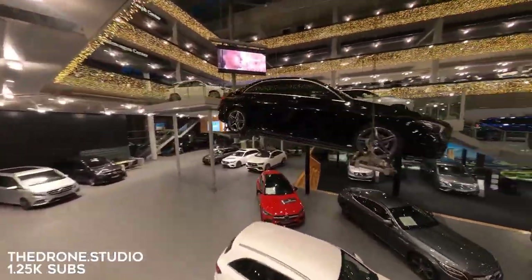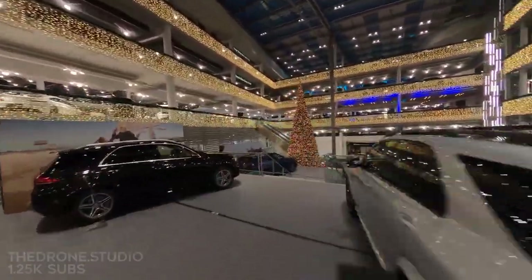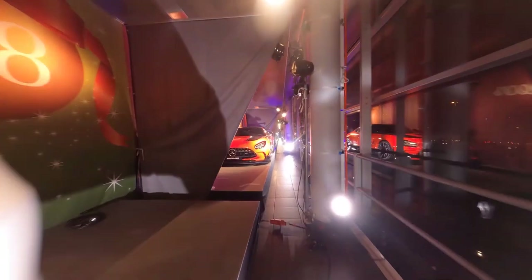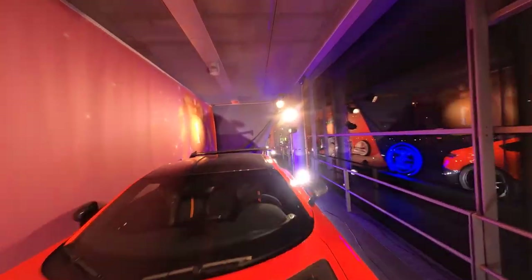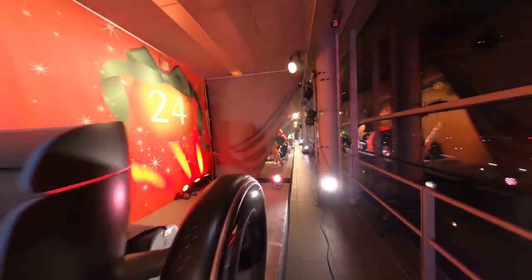Speaking of the cold, that brings us to our next category: the great indoors. This time of year it's very cold in a lot of places, the ground is covered in snow, and it's pretty difficult to fly outside. So lots of pilots turned to the great indoors to fly in creative ways. Here we've got some videos to inspire you on your next indoor flight. The Drone Studio got the opportunity to fly in a giant Mercedes-Benz car dealership. This is not only a cool video because of the talented flying, but also because you get to see some really great vehicles.